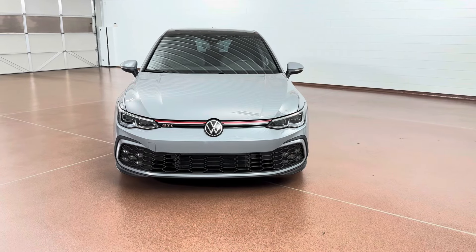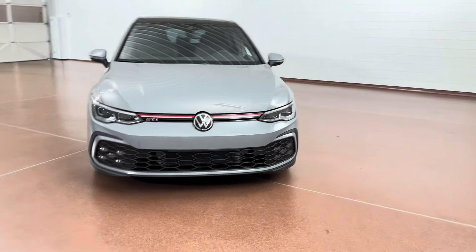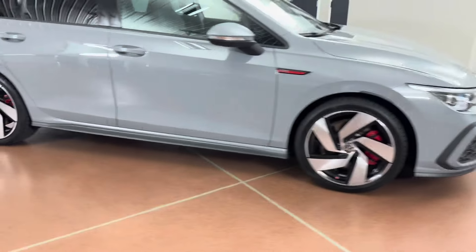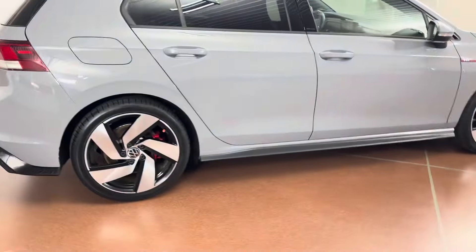How's it going, everyone? Dylan here with Morgan Automotive, and today we have this beautiful 2022 Volkswagen Golf GTI SE. This is a one-owner vehicle that was just fully serviced here at the dealership. Vehicle has a clean Carfax.